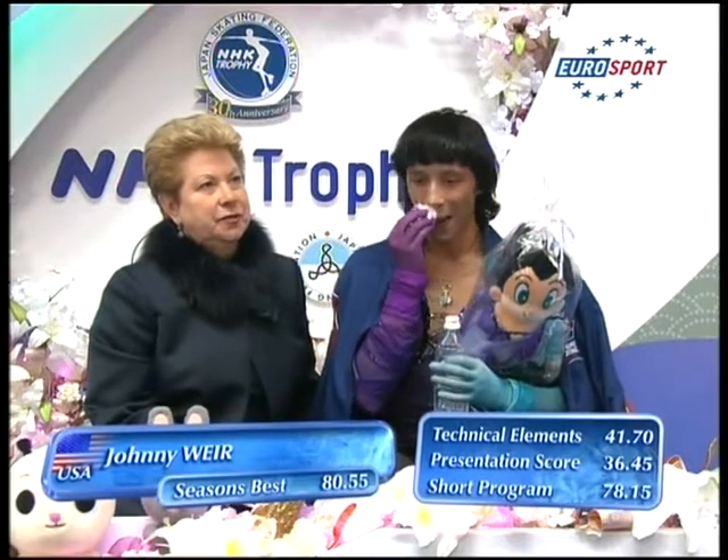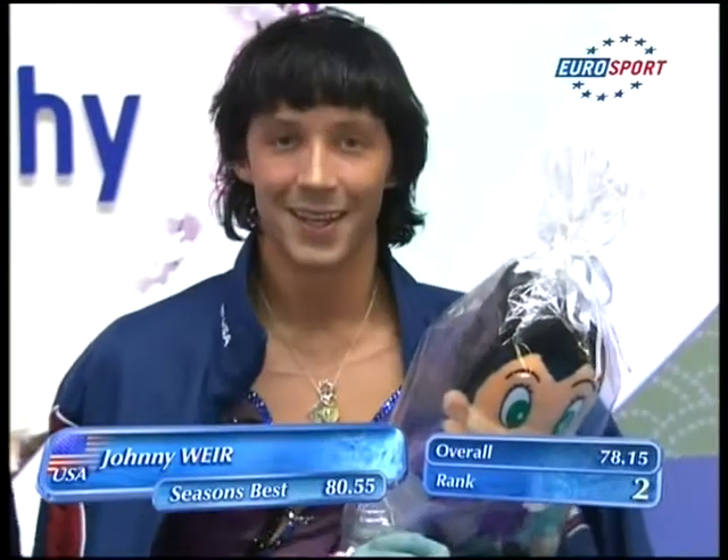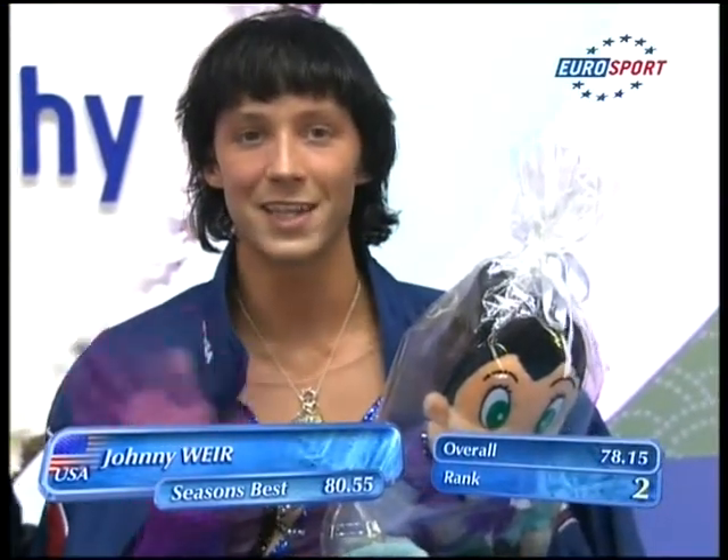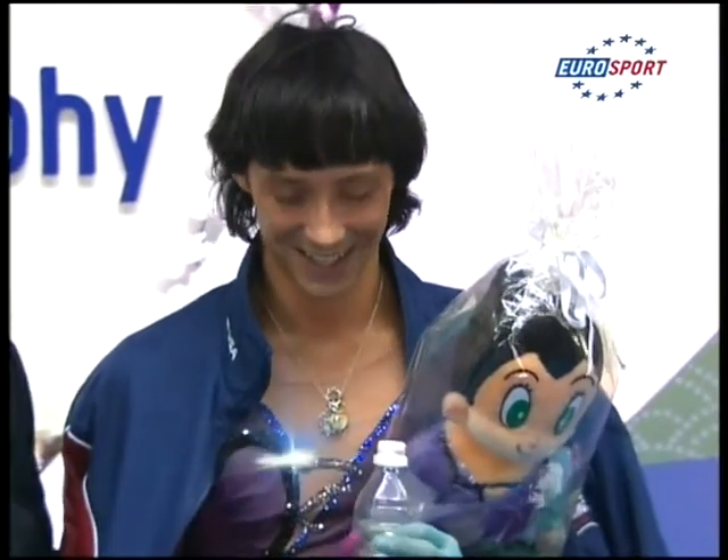So 78.14 — that will be good enough to put him into second place. And quite a margin between him and Poncero, but he's left himself with a little work to do.